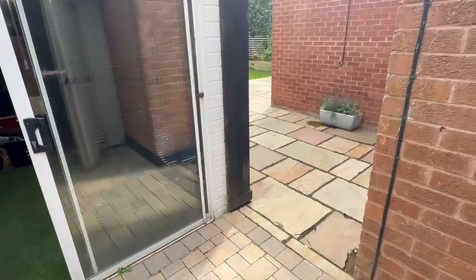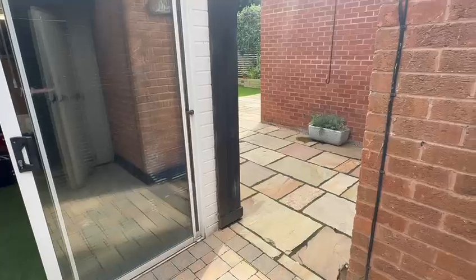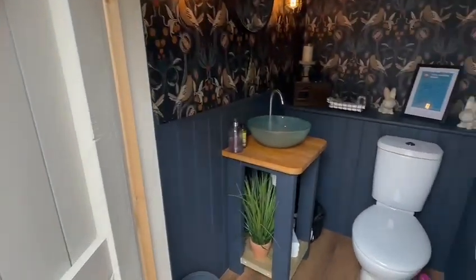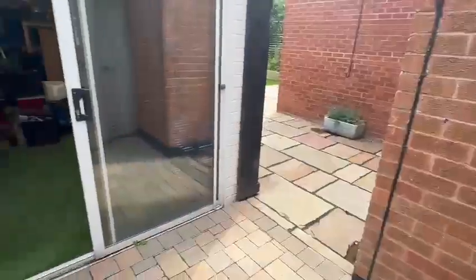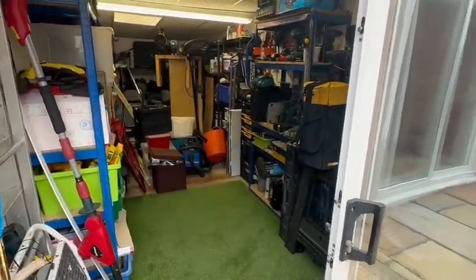As you step out to the rear, you come onto this extensive paved patio area providing the perfect entertaining space. You've got a very useful outside WC, very stylishly finished, and a useful store shed here with power and light points — ample storage space.